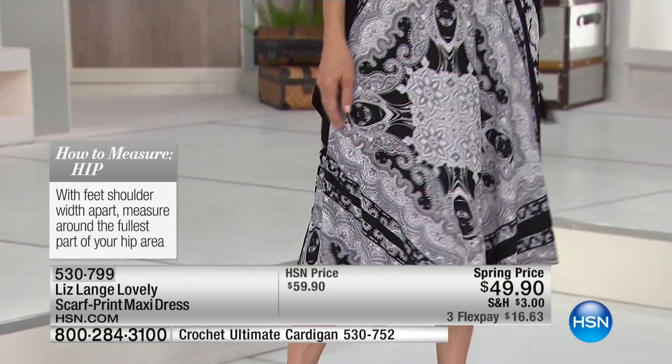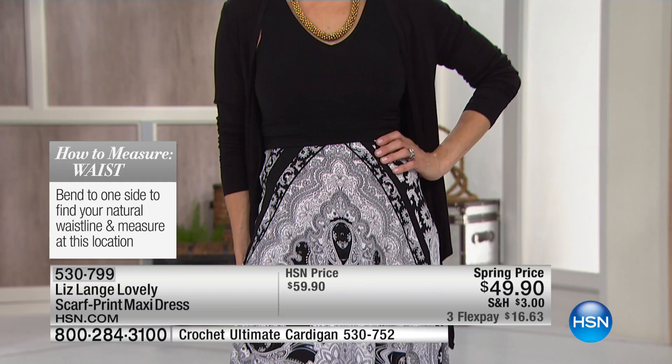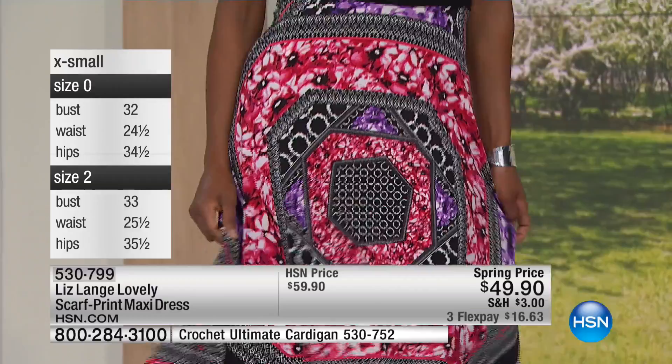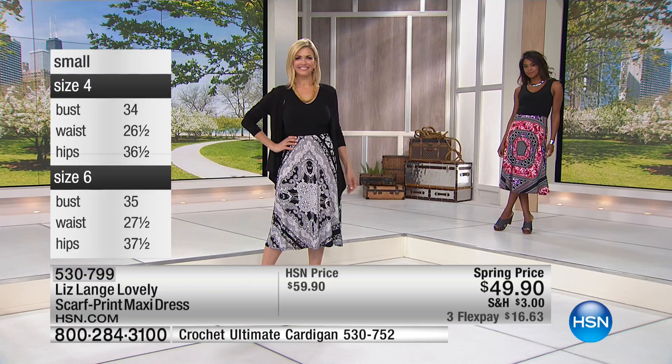I put this on and honestly every single one I tried I thought, how do I choose? It's so hard to choose. And you don't have to, because we have flex pay. You could try whichever one you want — maybe you always stick to black and white, so go outside the box and try something in a colored print. $16.63 to get it home. We've put up how to measure your waist. You'll order in easy sizing: extra small through extra large, 1X, 2X, and 3X.